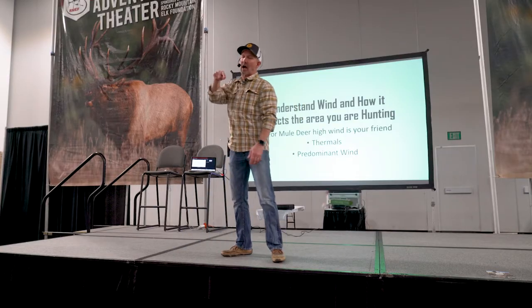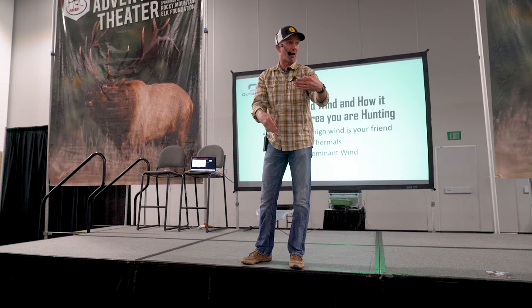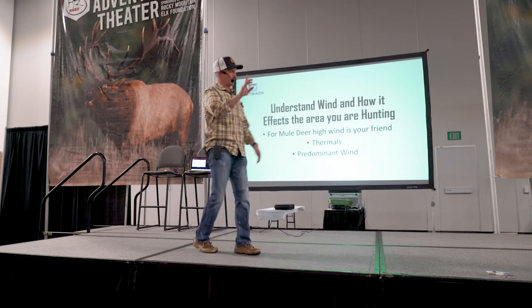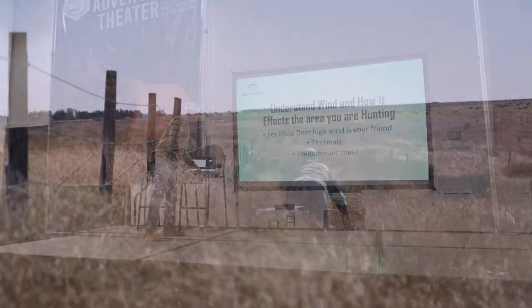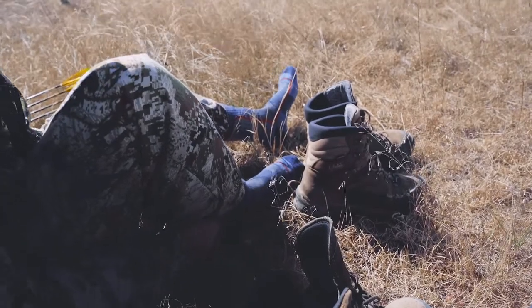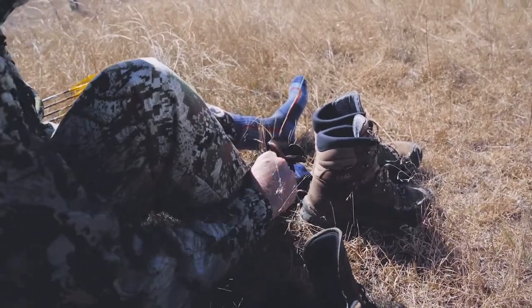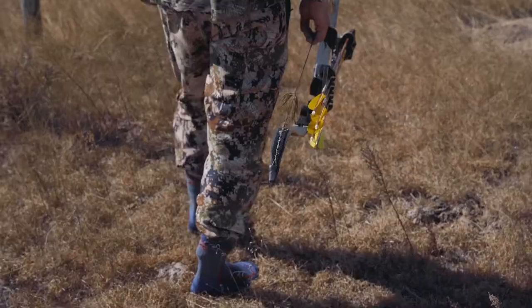I don't know how many times I've circled around a pocket in order to get at least level with something on the hill. Because I know as soon as I hit that shadow, my thermals are going to do this and the predominant wind is this way. Not so much an issue in country like this because it's lowland brakes. This is my buddy CJ Davis — he owns Montana Decoy.